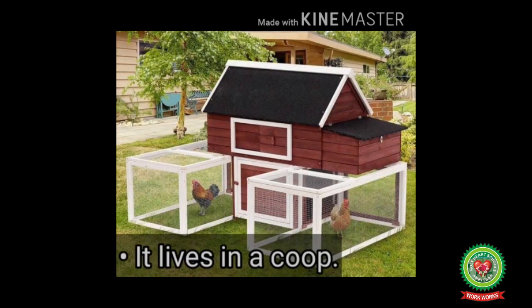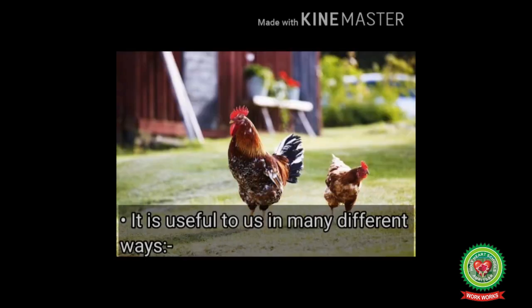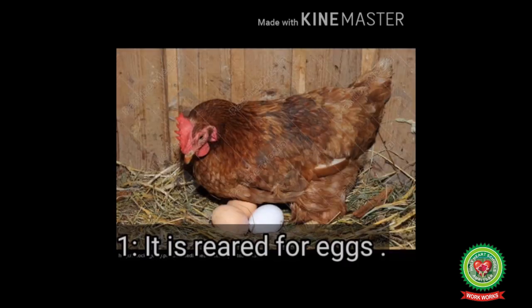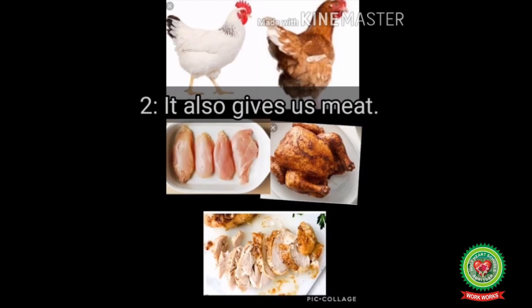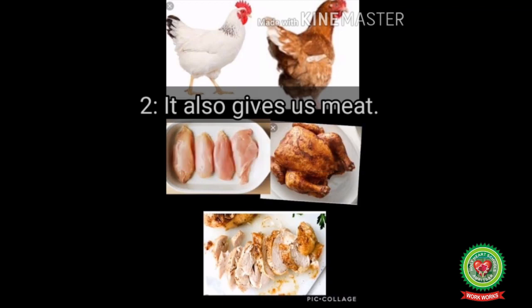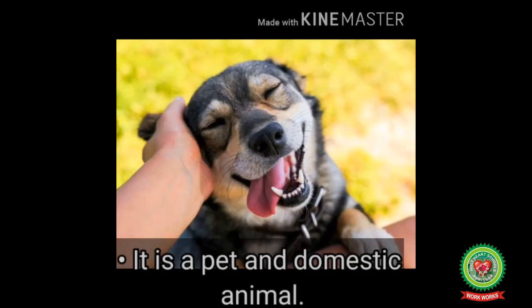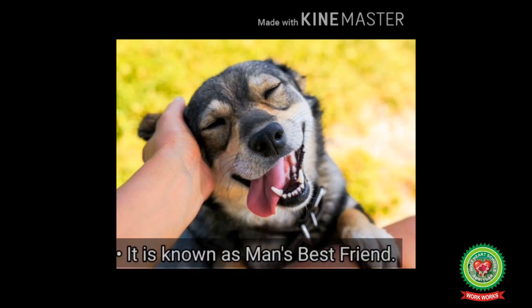Next, let's talk about chicken. It is a domestic animal. It can be black, brown or white in color. It lives in a coop. It has a strong beak and a red comb on its head. It is useful to us in many different ways: number one, it is reared for eggs; number two, it also gives us meat, which is called chicken.